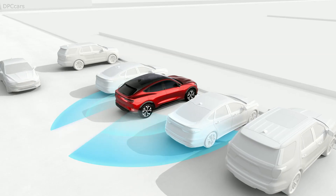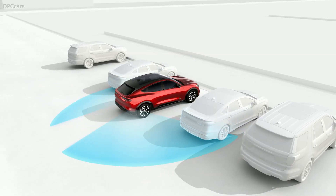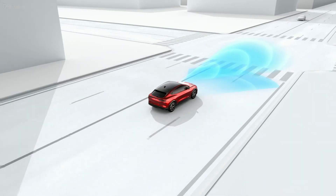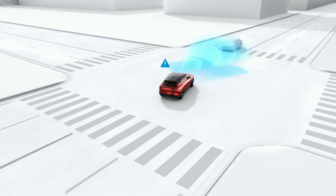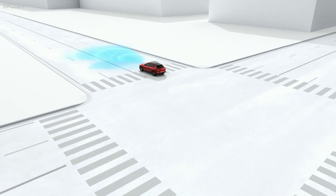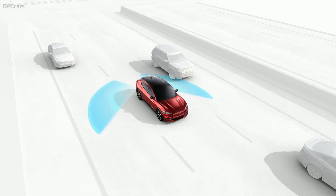Mach-E flatters the novice and rewards the expert driver — a hallmark of Mustang. With a targeted EPA range of 300 miles, it takes you wherever you want to go, all of that with zero gas and zero emissions.